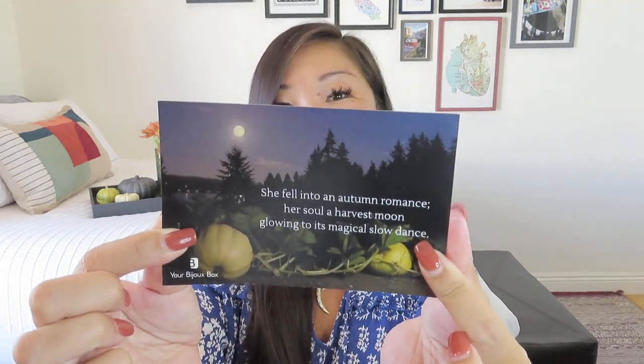This is the box now. We have a little card that gives us the vibes of the theme. I love that pumpkin patch there. Let me know in the comments if you've gotten to a pumpkin patch yet — I have not. It says, 'Hey beauty, share your box and tag.' All of these boxes appreciate when you share on social media.